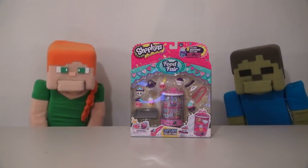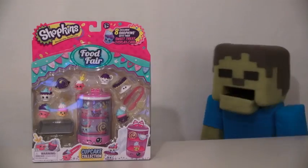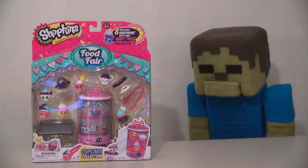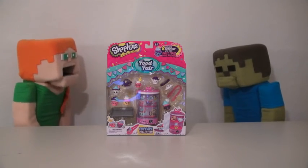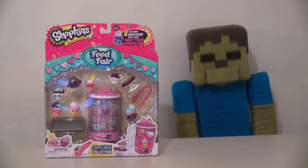Hey kids, Puppet Alex here, and today we're looking at the Shopkins Food Fair Cupcake Collection. Cupcakes! Zombie Steve, remember, these are toy cupcakes, not real cupcakes. Oh well, still yummy!